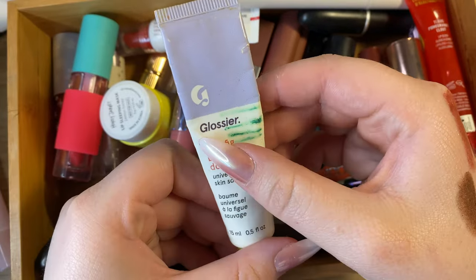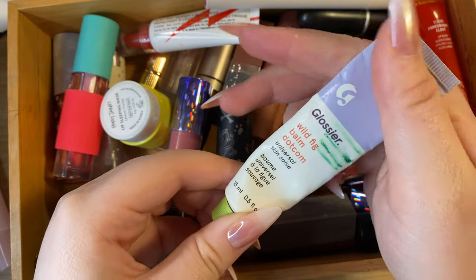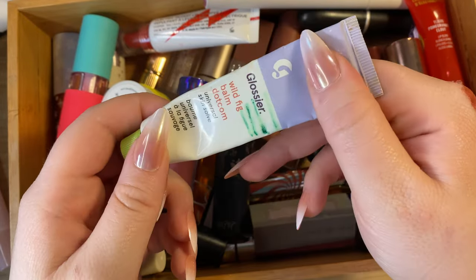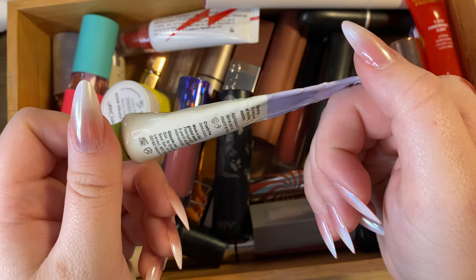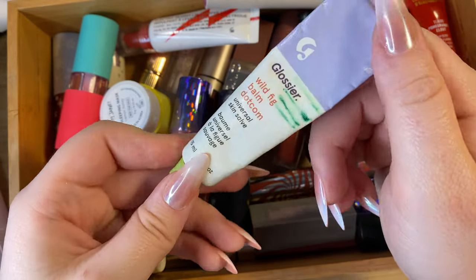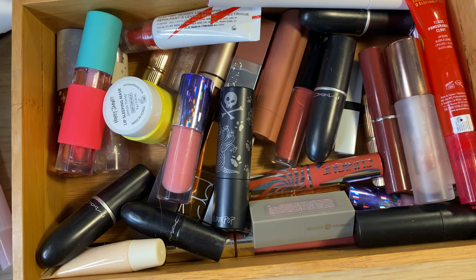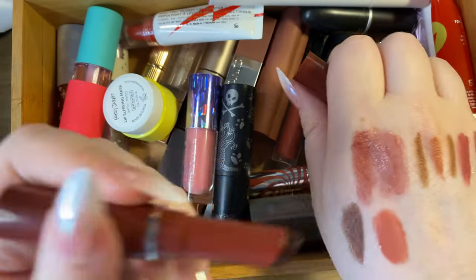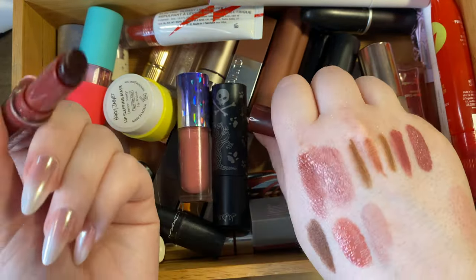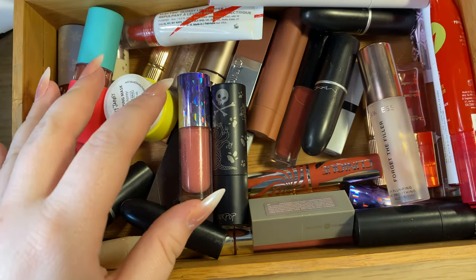I have a Glossier Wild Fig Balm.com that was in my project pan a while back, which kind of scarred me from using it, but it's not super old so I'll maybe put it in the car and keep it. I also have a little Clinique Almost Lipstick mini — I only used it a couple of times before getting the full size, but since it's one of my absolute favorite lip products I'm keeping it.